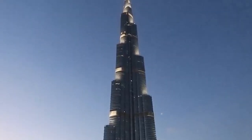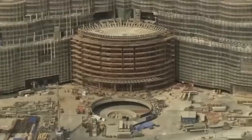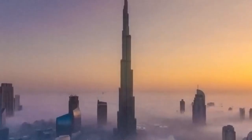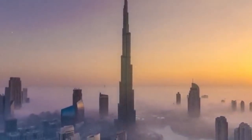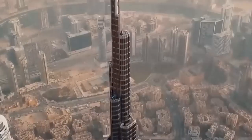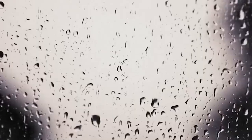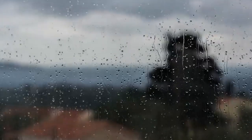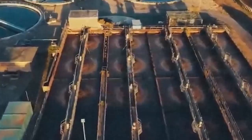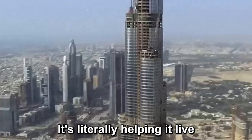And it's not just about looks or comfort. That glass does something incredibly clever — it collects water. In Dubai's hot, humid climate, condensation naturally forms on the panels. Instead of wasting it, the building's engineers designed a system to capture and channel it into a reservoir. Every year, this system harvests roughly 15 million gallons of water, enough to fill a small lake, which is then used to water the surrounding landscaping. In other words, the glass isn't just protecting the building — it's literally helping it live.